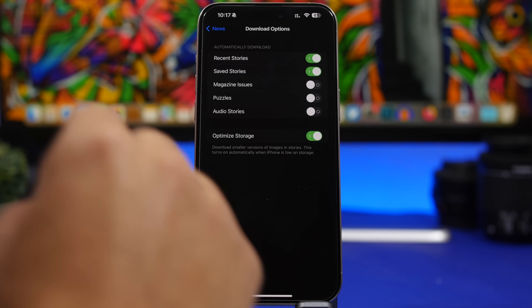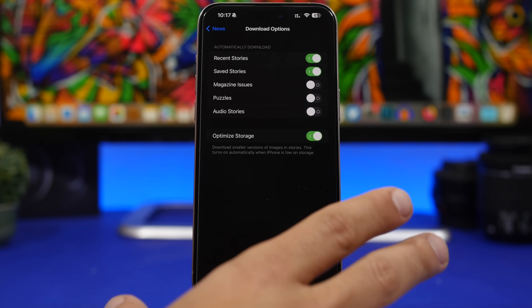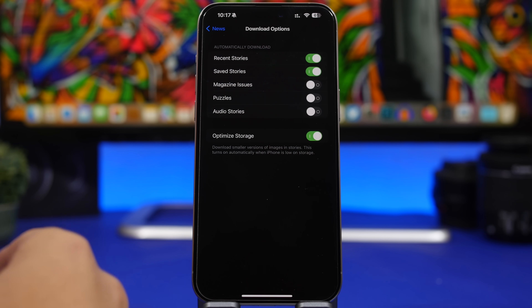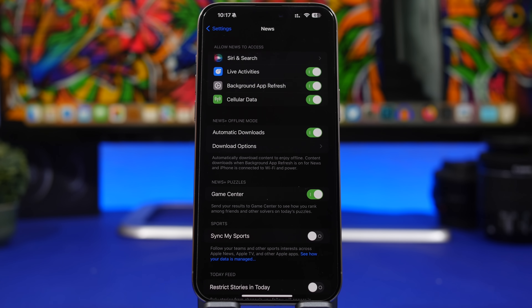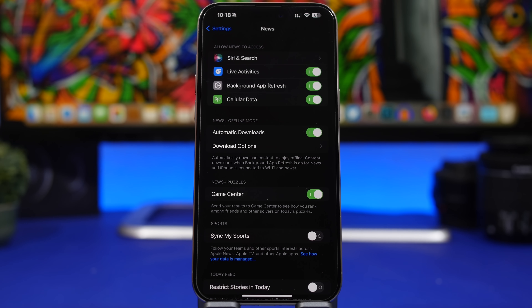One setting you can also find here that I really suggest you turn on is Optimize Storage. What this does is download smaller versions of images from news stories, taking way less space on your iPhone. Make sure you go to Settings > News > Download Options and turn on Optimize Storage. Also, with iOS 17.5, Apple has added the ability to upload your puzzle data from the News app to Game Center. You can go ahead and turn that on or off based on your preference — you'll find it right here under the new settings.